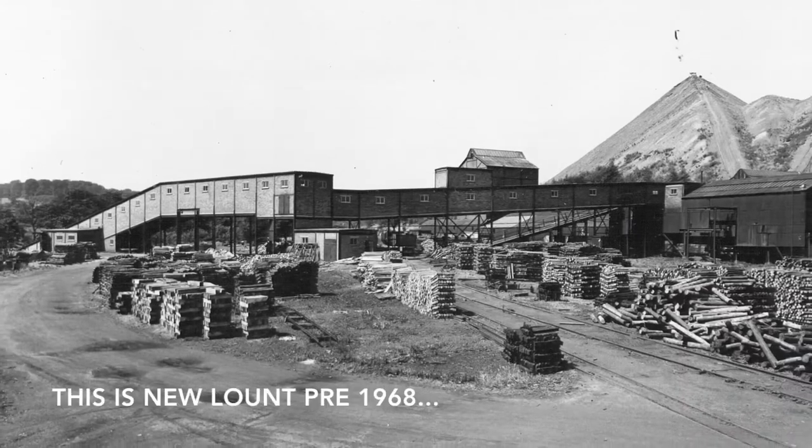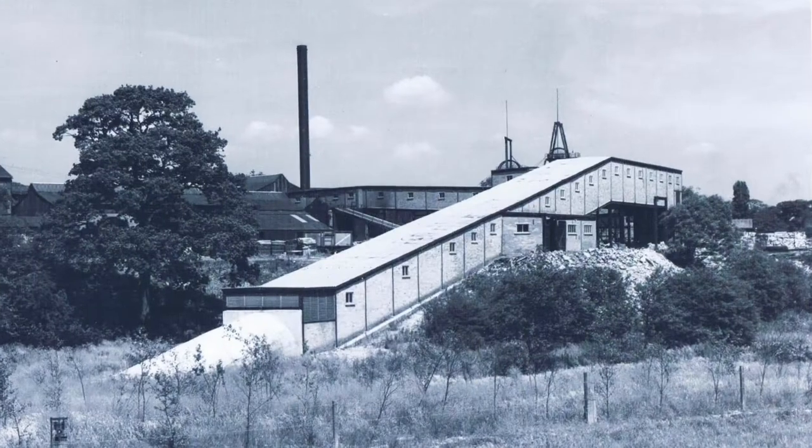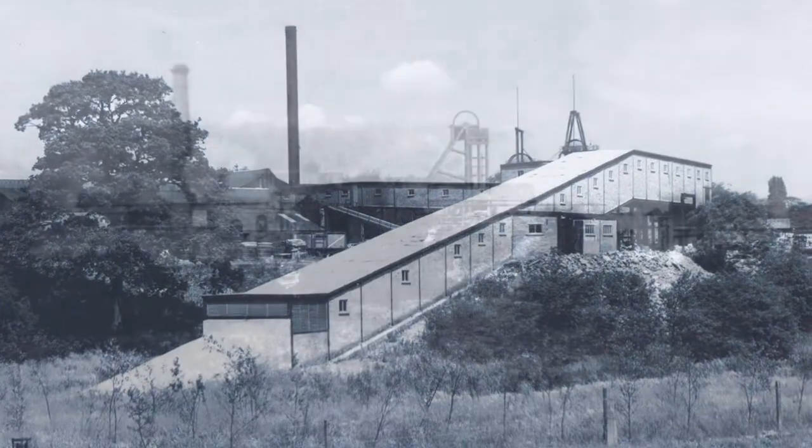Producing over 400,000 tonnes of coal per year and employing in the region of a thousand local people, Newland Colliery was a significant operation.